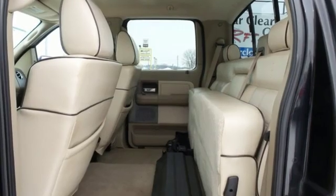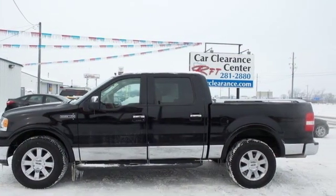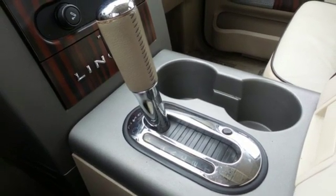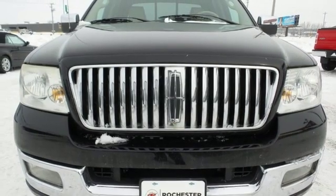AM/FM satellite prep radio. Power heated mirrors. Front heated leather bucket seats. Auto dimming rear view mirror. Three 12-volt power outlets. Driver memory seats. Triton engine. Aluminum wheels. Electronic shift on the fly and automatic transmission.